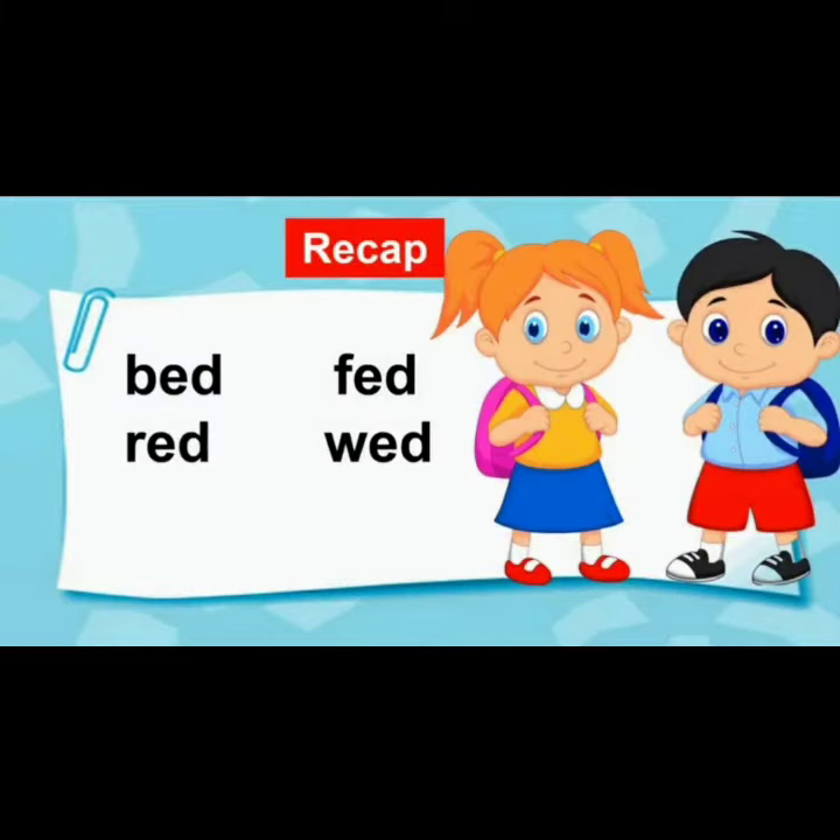Let's revise these words: bed, red, fed, wed.